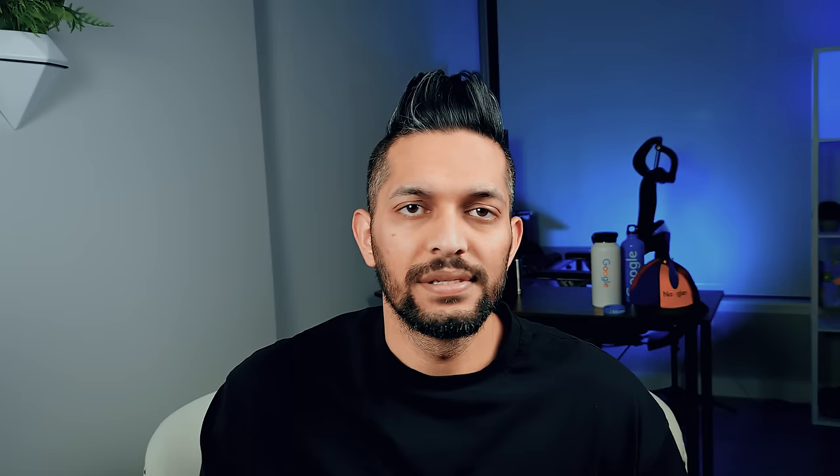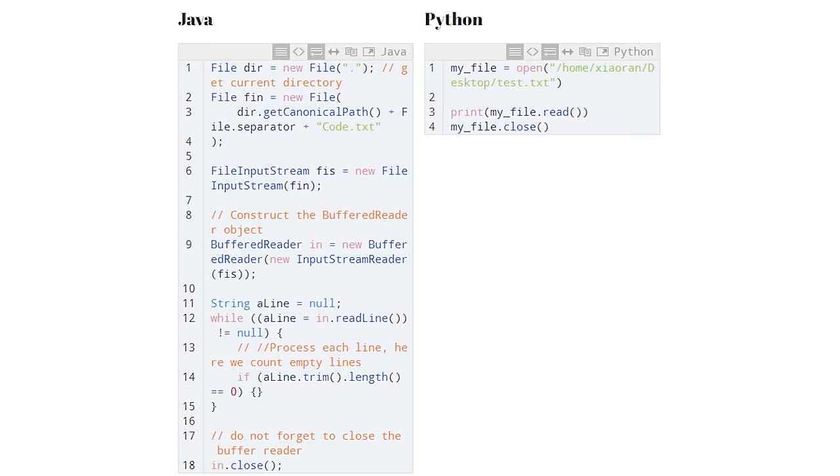Python is almost as easy as writing in English. It has so many different applications like web development, data science, and automation. Python is extremely fast to write when compared with other popular languages because it requires fewer lines of code for the same functionality. Here is the same code written in Java vs Python.